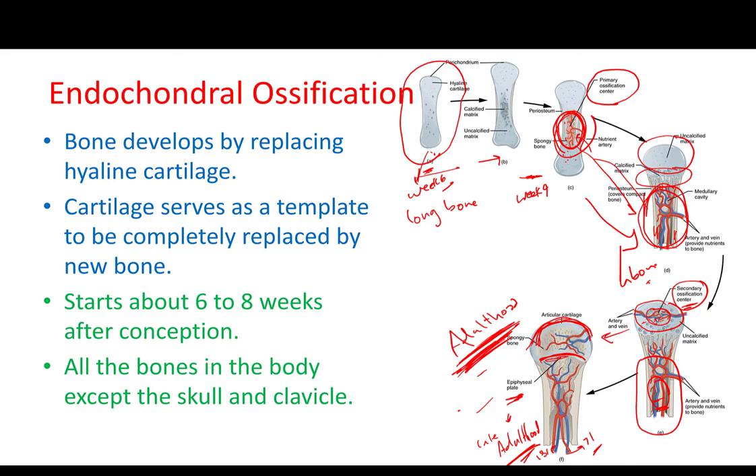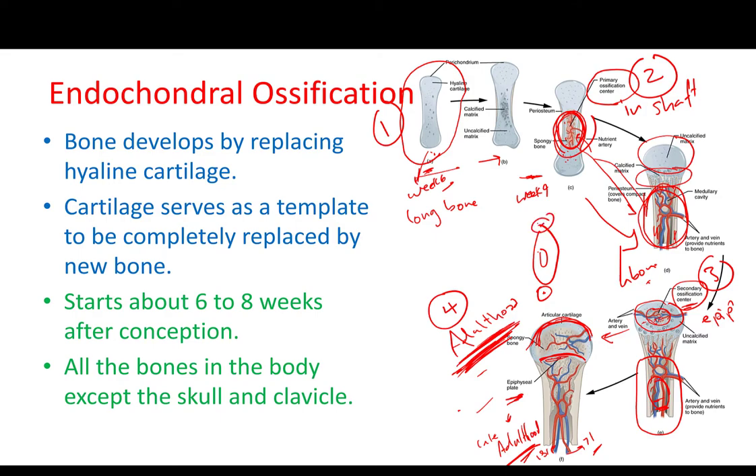So that is the overall process. You just need to understand that we are starting with cartilage, that there is a primary ossification center in the shaft or diaphysis, then there are secondary ossification centers in the epiphysis, and this process continues through adulthood. So when the baby is born, we will have a medullary cavity already, but two secondary ossification centers.